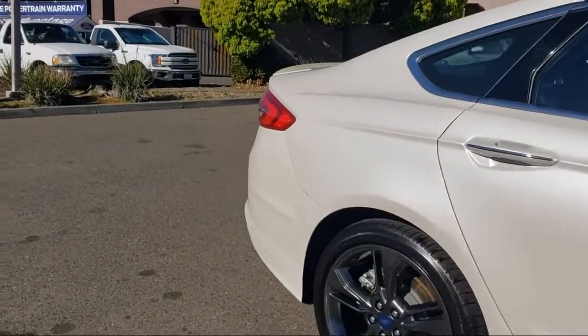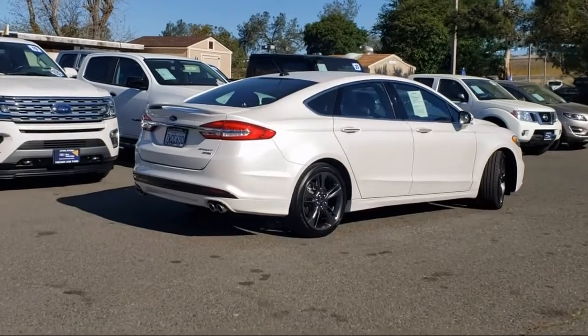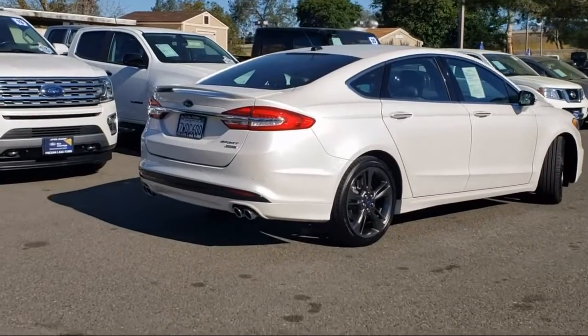Auto-dimming door mirrors, Sirius XM satellite radio, alloy wheels, and has less than 30,000 miles on the odometer.